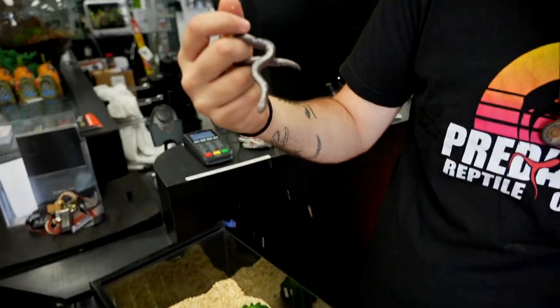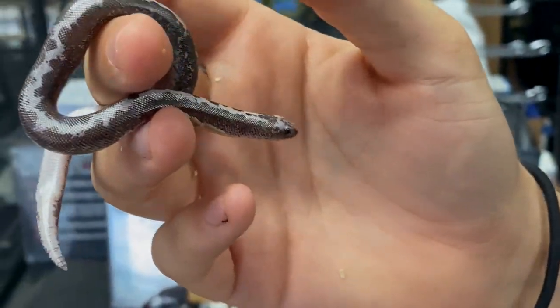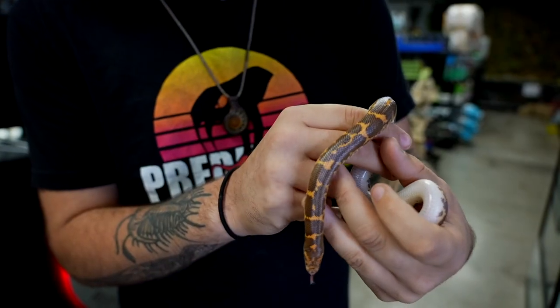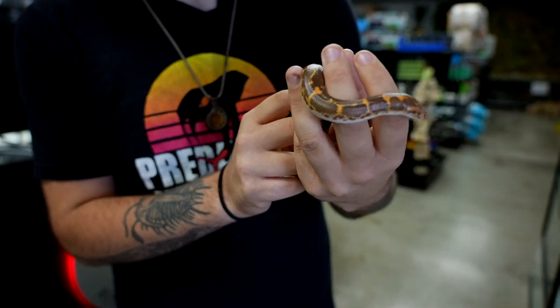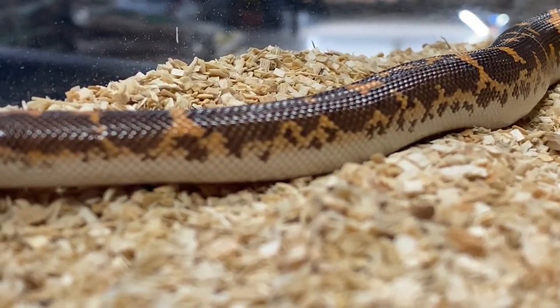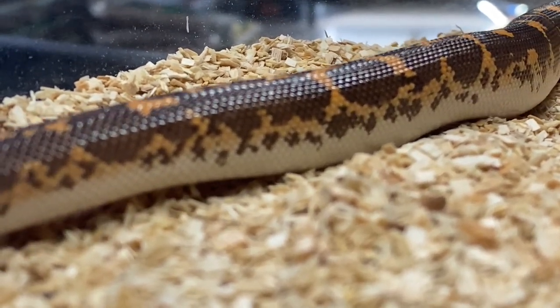We also have this little spitfire. This guy is an anerythristic morph — very, very cute. They really are the derpiest of snakes. These guys are constrictors, so instead of killing their prey with venom, they'll actually grab onto a prey item, constrict it, and squeeze the air out of their lungs, and once the animal is dead, it'll swallow it whole.